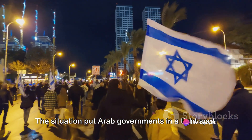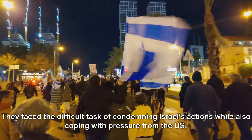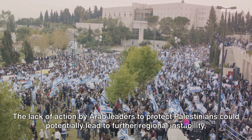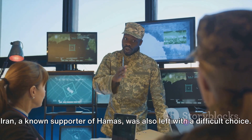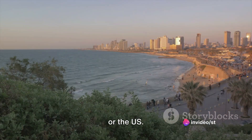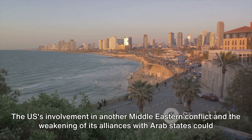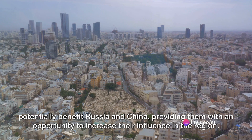The situation put Arab governments in a tight spot, facing the difficult task of condemning Israel's actions while also coping with pressure from the U.S. The lack of action by Arab leaders to protect Palestinians could potentially lead to further regional instability. Iran, a known supporter of Hamas, had to balance its support against the risk of direct confrontation with Israel or the U.S. Meanwhile, the U.S.'s involvement in another Middle Eastern conflict could potentially benefit Russia and China, providing them an opportunity to increase their influence in the region.